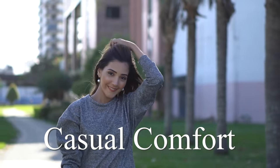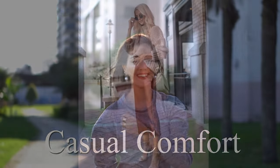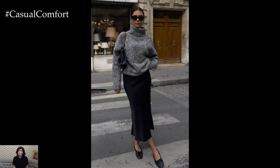Welcome to the Casual Comfort Channel where you will learn a lot of interesting and useful things for yourself. As the crisp breeze of fall begins to whisper through the trees and the leaves turn golden, our wardrobes naturally transition to match the season's rich tones and cozy vibes.